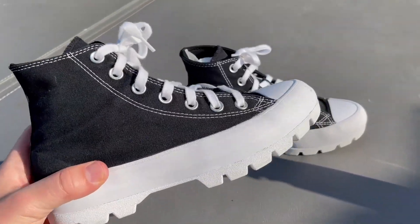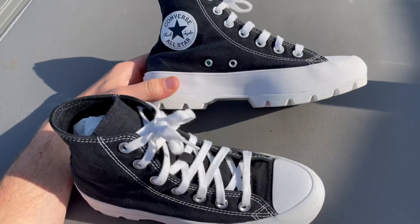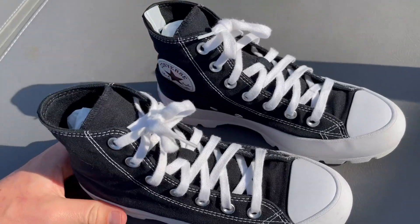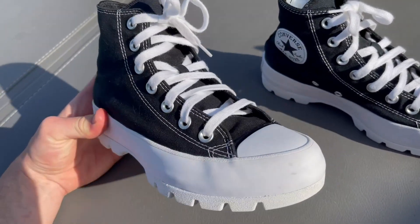My wife absolutely loves these shoes and I'm going to tell you guys why she loves them in case you're looking at getting some for yourself. These all-star Chuck Taylors are incredibly comfortable according to her, and she loves how they look and how they feel. These tall shoes are very in style right now and everybody is wearing them.